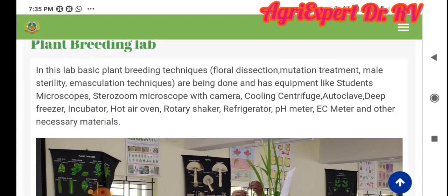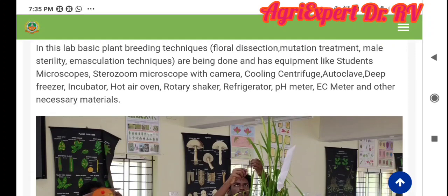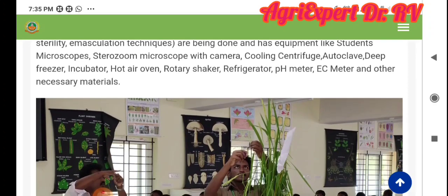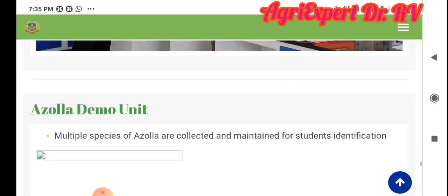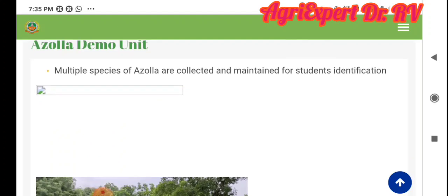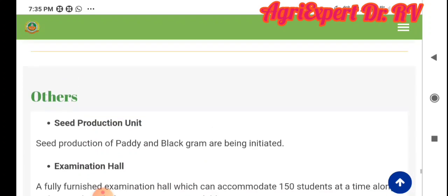Then the floral and emasculation treatment. There can be a lot of expertise in this lab. Equipment like hot air ovens, refrigerators, pH meters, and EC meters are available. Students are doing practicals in this well-developed lab — I have a demo of agricultural students here.